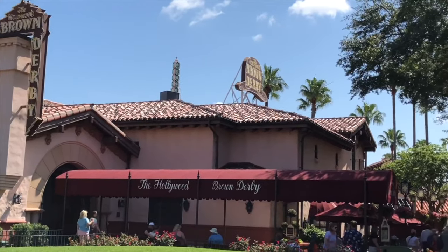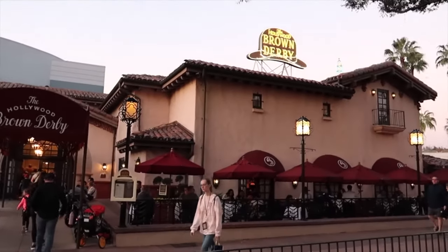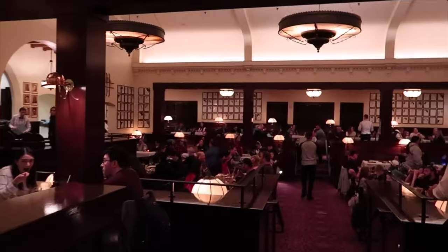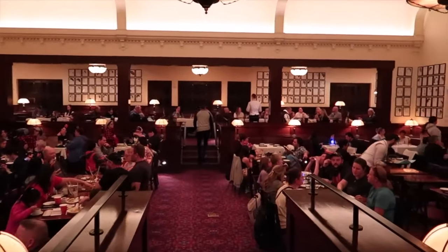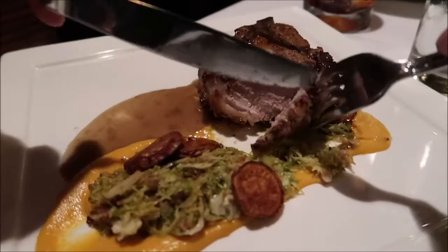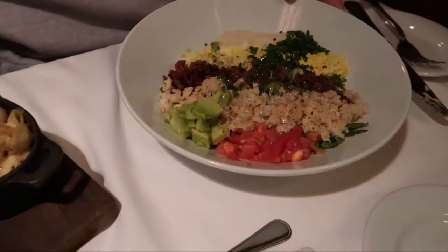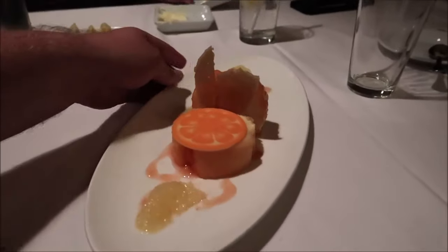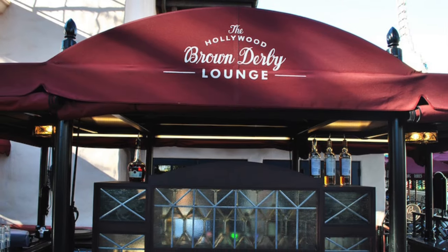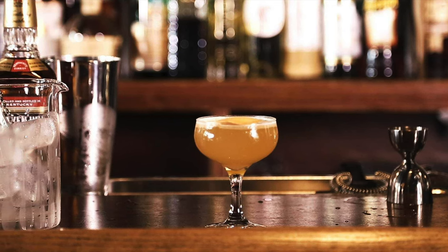Opposite the Trolley Car Cafe is the classic table service restaurant, the Hollywood Brown Derby. This is of course the replica of the original restaurant from Hollywood that opened in 1929. You can dine in the golden age of Hollywood and try some delicious contemporary American cuisine. You can choose from steaks, fish, chicken and of course their famous Cobb Salad which was first created at the original location. It has a great selection of desserts and also a full bar offering cocktails, wines and beers. Out at the front of the restaurant is the Hollywood Brown Derby Lounge where you can order some drinks or a few different appetizers.